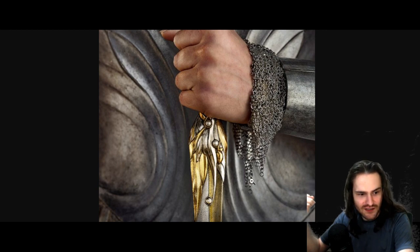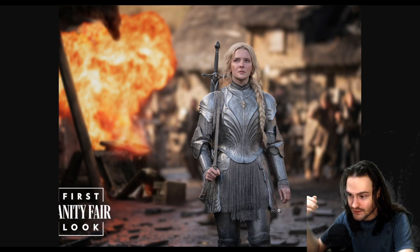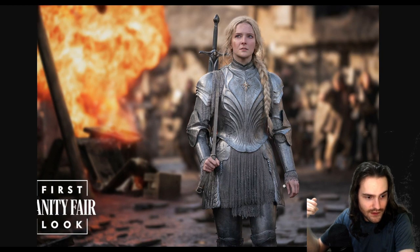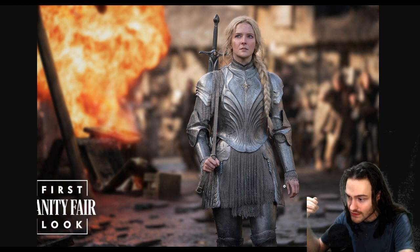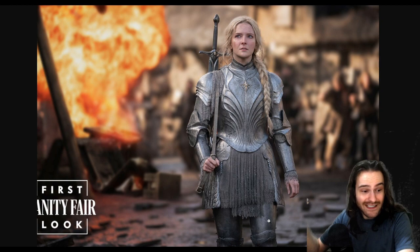I don't know what these extensions on the end are. I assume they're supposed to look like worn battle damage, but it is so strange. If you look at her hand more closely, you can tell that the end of her mail shirt is just ruffled by design — same down here. It's ruffled and I don't get why.